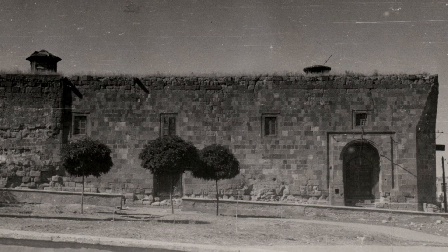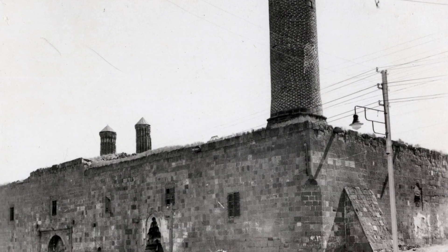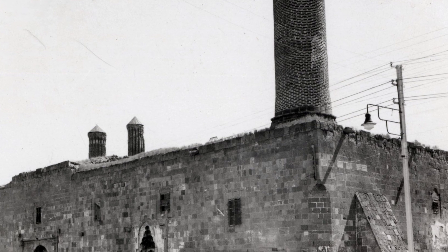Erzurum Ulu Mosque is located in the Yakuti district of Erzurum province in Turkey and is the oldest and largest mosque in the city.